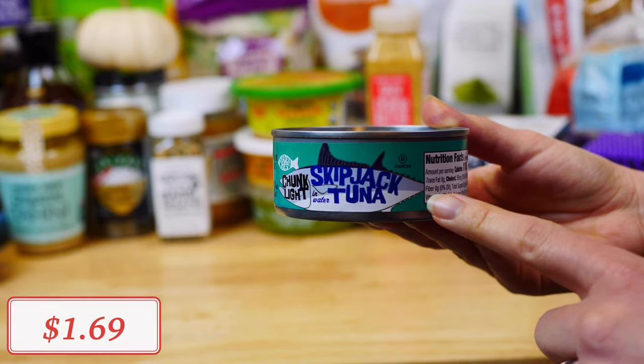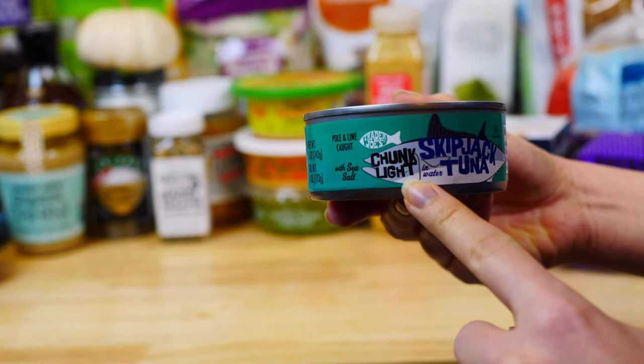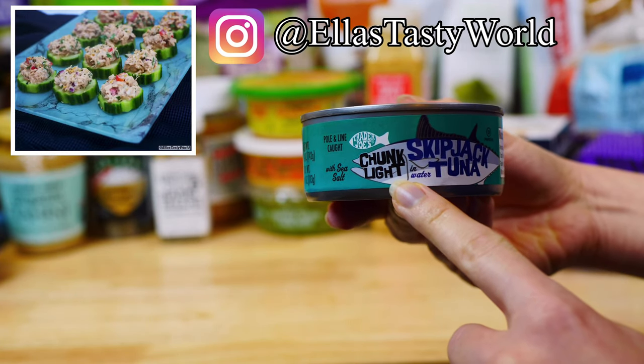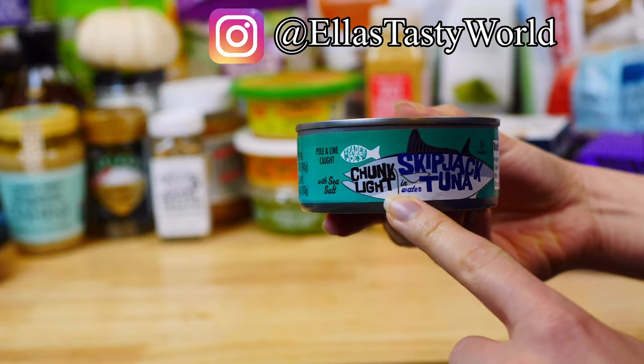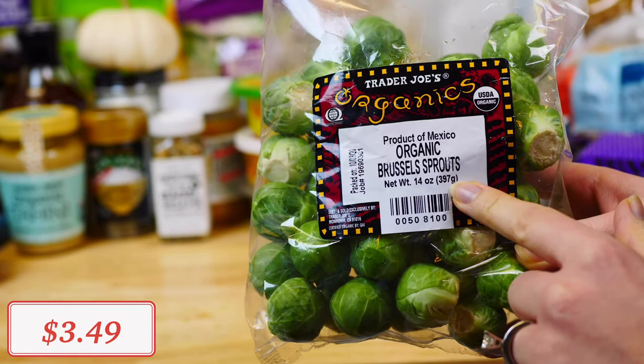When it comes to canned tuna, make sure to get chunk light, which has less mercury than albacore, and make sure it's packed in water. If you follow me on Instagram, you can make my tuna salad cucumber bites for a great light lunch.